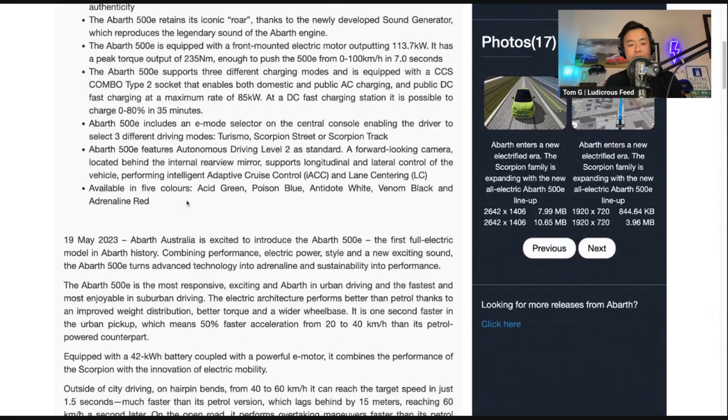Available in five colors: Acid Green, Poison Blue, Antidote White, Venom Black, and Adrenaline Red. We'll go through some of these photos a bit later on.